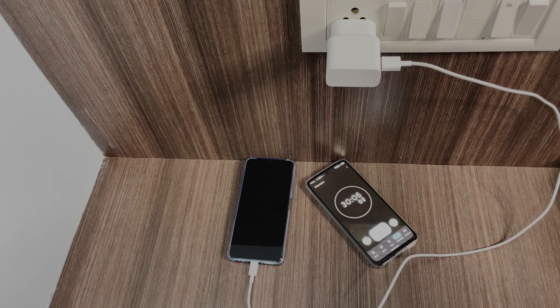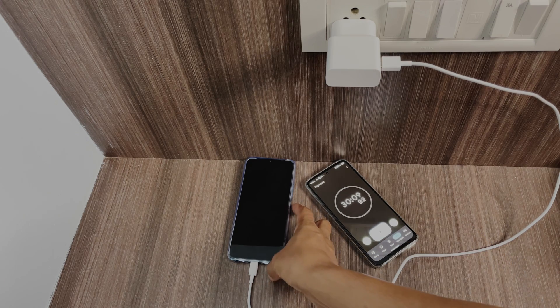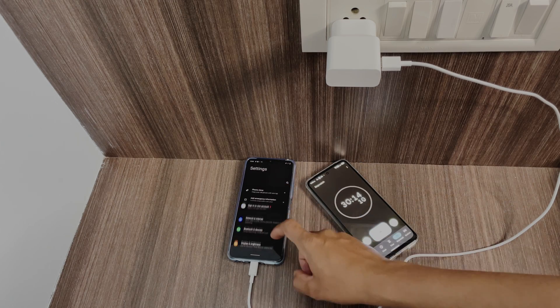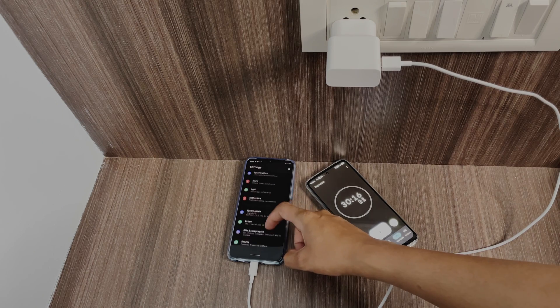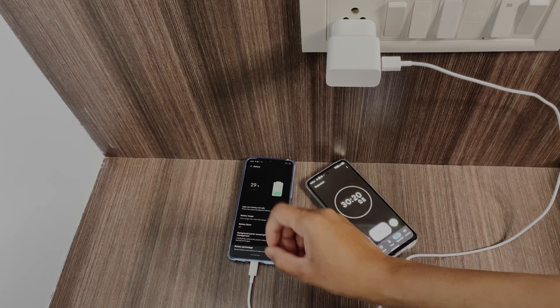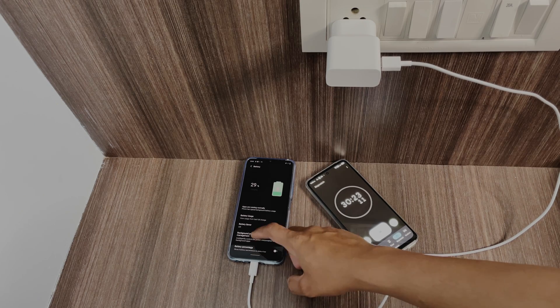We have just completed 30 minutes, so let's check the battery level. It is at 29%, so it is actually really slow. Let's wait for another 60 minutes and I'll be back after that.